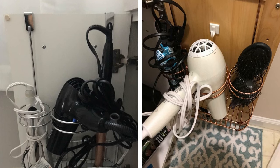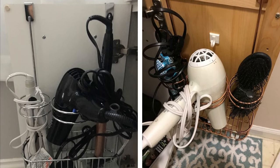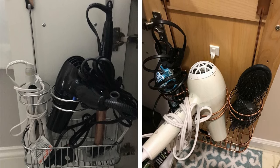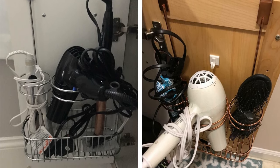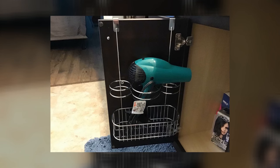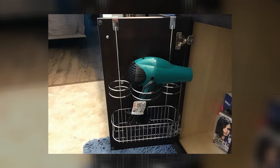The over-the-door cabinet organizer offers a solution for cluttered drawers filled with hairstyling tools. With its metal basket design, this organizer can keep your hair dryers, flat irons, and curling wands separate and easily accessible. The adjustable bars can be secured using the twist ties included, and its sleek design will add a touch of sophistication to your bathroom.